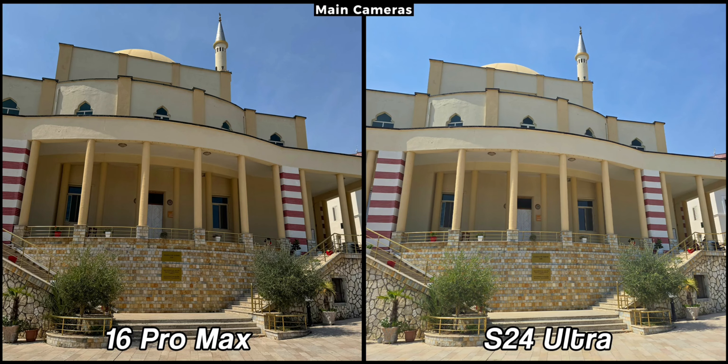Apple refers to the main lens of the 16 Pro Max as the fusion camera and in my testing, it captures photos much faster than the S24 Ultra. The results are also stunning. The entire image is sharper and more color accurate compared to the slightly washed out colors of the S24 Ultra.